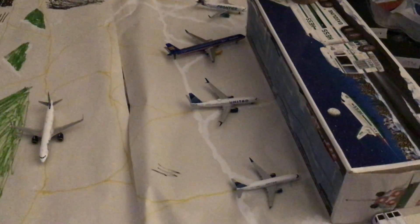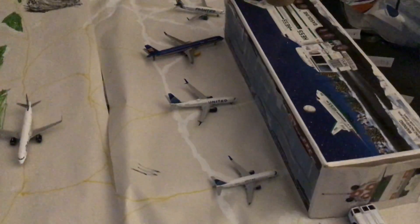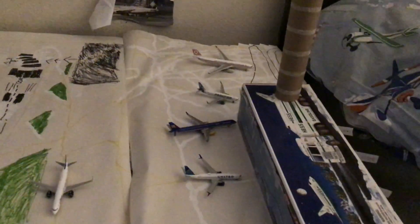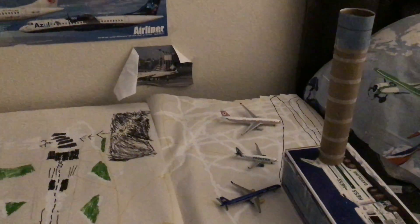Next we got a United 737-800 leaving for Denver or a nearby airport. Next we got an IcelandAir 757-300 — this is a new route for IcelandAir — going to London Heathrow. Next we got the Frontier A320 that just arrived in from Denver. And the last plane for Concourse B is the Turkish A330-200 in the Retro livery.